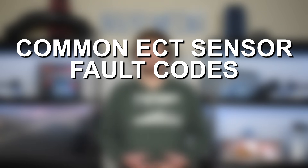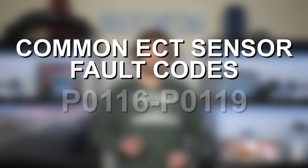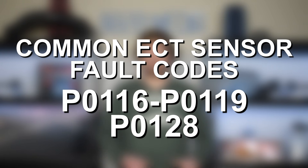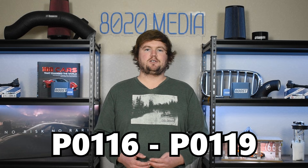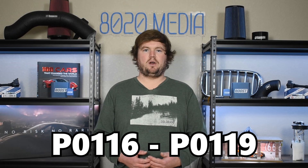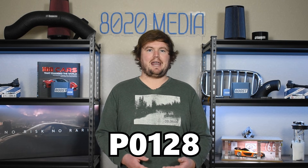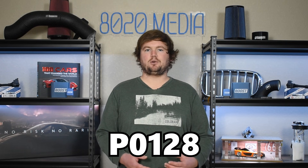Some of the most common fault codes to be on the lookout for with a faulty ECT sensor include P0116, P0117, P0118, P0119, as well as P0128. The first four codes specifically indicate an issue with the temperature sensor, and the final fault code P0128 can indicate temperature readings or discrepancies. Any of those fault codes can point to an issue with your vehicle's engine coolant temperature sensor.